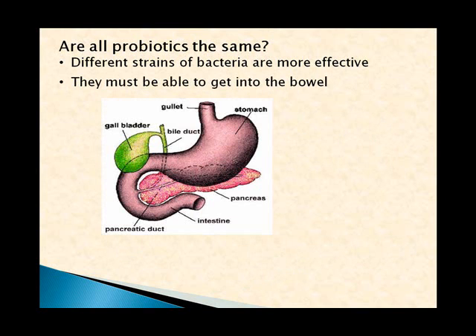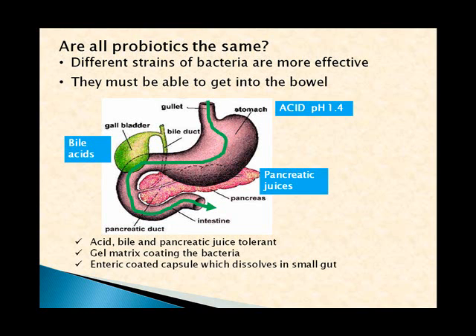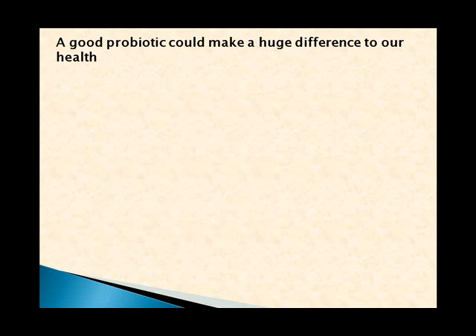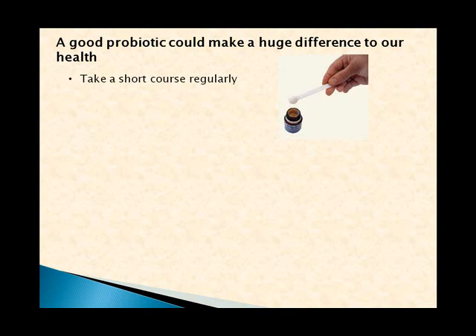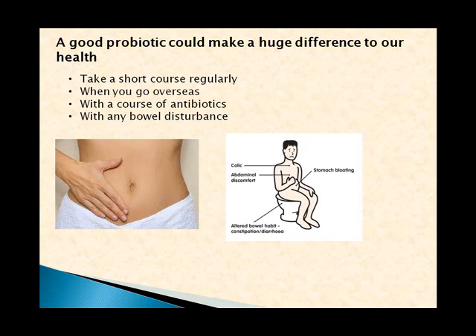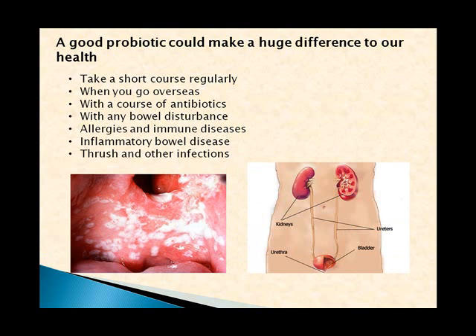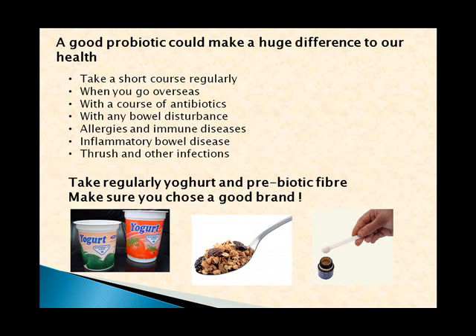Another important thing is that the probiotics must be able to get through into the bowel. When you take a probiotic, it passes through the esophagus, stomach, duodenum, and into the small intestine — passing through very acid stomach juices, the gallbladder, and pancreatic juices. So a probiotic must be acid-, bile-, and pancreatic-juice-tolerant, which is hard to find. Usually a gel matrix is put around each bacterium, or they're placed in enteric-coated capsules that don't dissolve until past the pancreatic area. A good probiotic can make a huge difference to virtually everybody's health. I believe everyone should take a course every three to six months, when traveling, with antibiotics, and with any bowel disturbance, allergies, immune or inflammatory bowel disease, or infections. Thank you for listening.